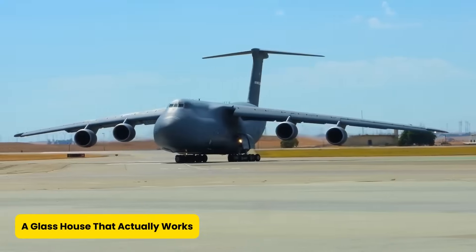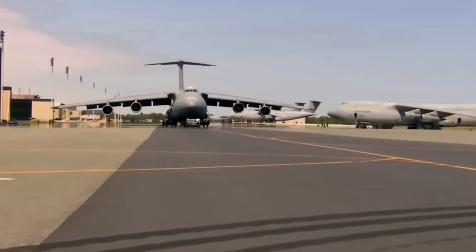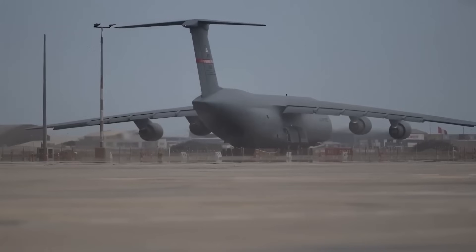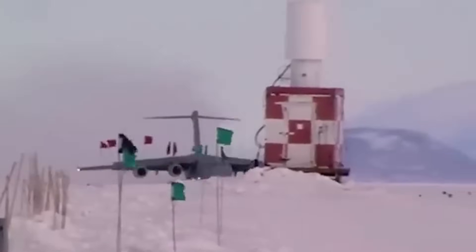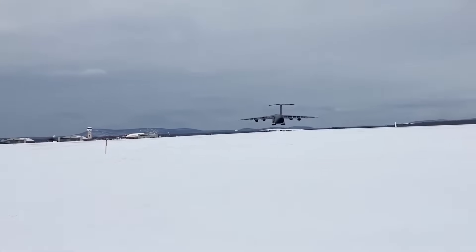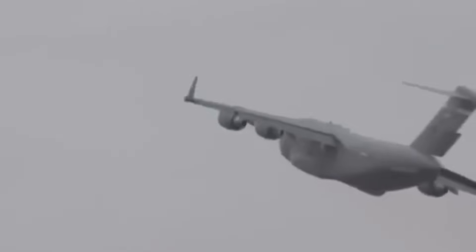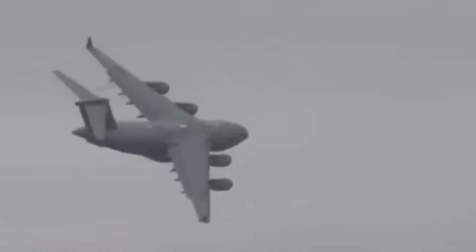The C-5M didn't just get new muscles — it got a whole new brain too. The old analog cockpit, which looked like something from a Cold War museum, was replaced with a modern glass cockpit: slick digital displays, a smarter autopilot, and an upgraded flight director system that could practically fly itself, almost. These changes didn't just reduce pilot workload — they boosted confidence. For the crew, it was like trading a flip phone for a flagship smartphone: smooth, sharp, smart.